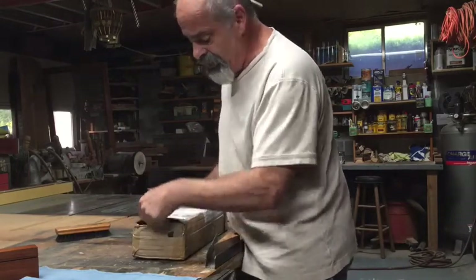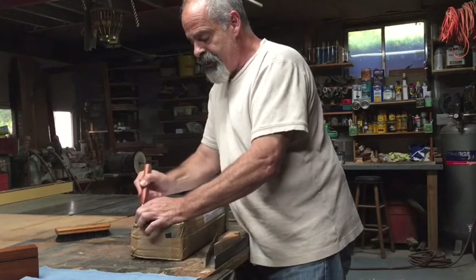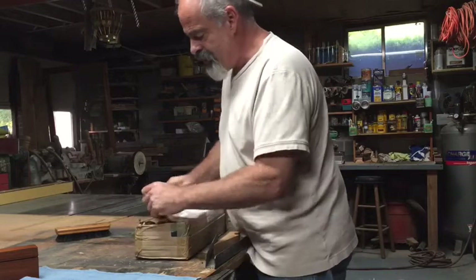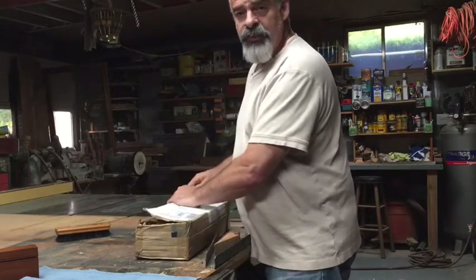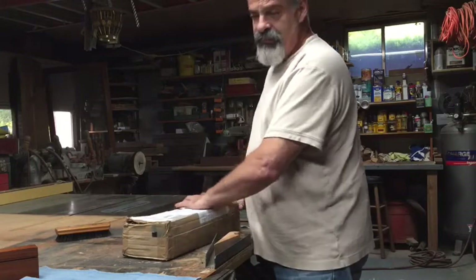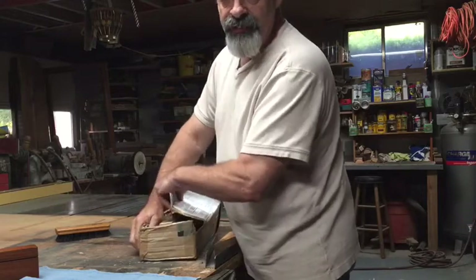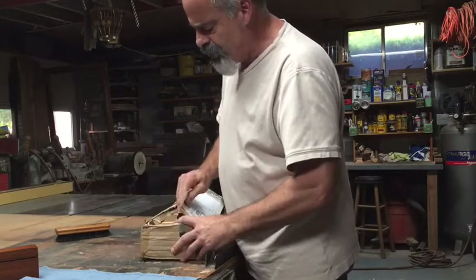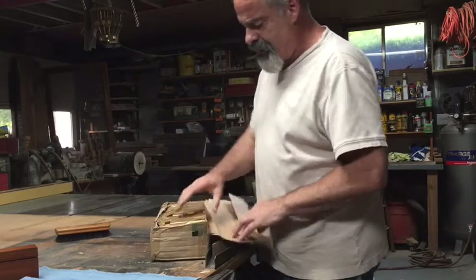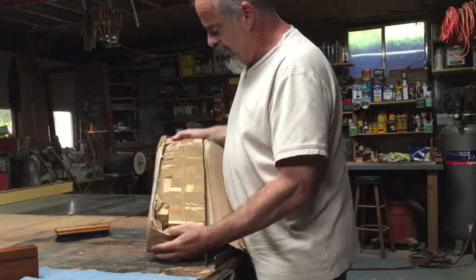I'm very excited about seeing not only what it's like to get something shipped all the way from England, but also to see this wood, because English boxwood is famous for its hardness and its coloring. A lot of rulers were made out of it. He certainly really packed it up nicely — nothing's moving around in there.